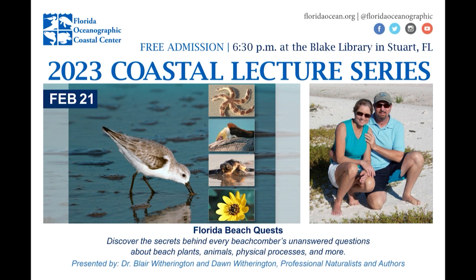Welcome to tonight's installment of the 2023 Florida Oceanographic Coastal Lecture Series. My name is Zach Judd, Director of Education at Florida Oceanographic Society. Last week we had our largest audience of the season — 160 here at the Blake Library and another 190 watching on Zoom, so 350 people came out to spend their Tuesday evening with us.